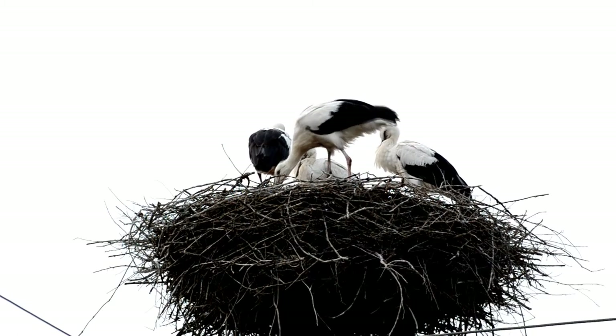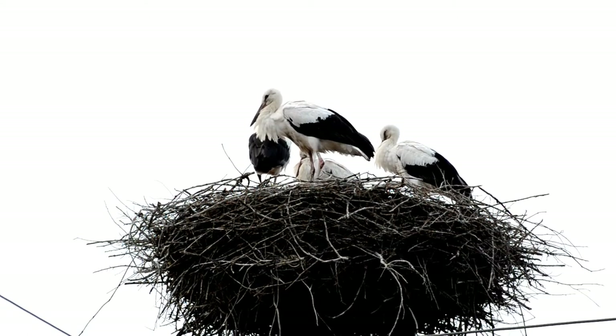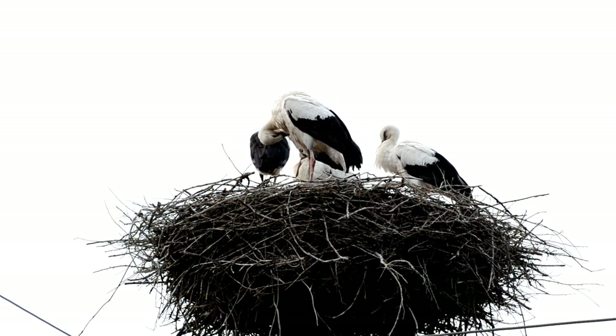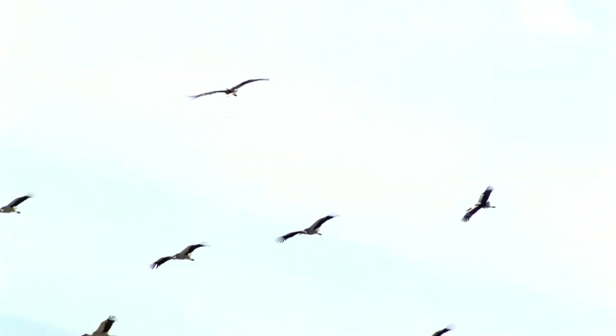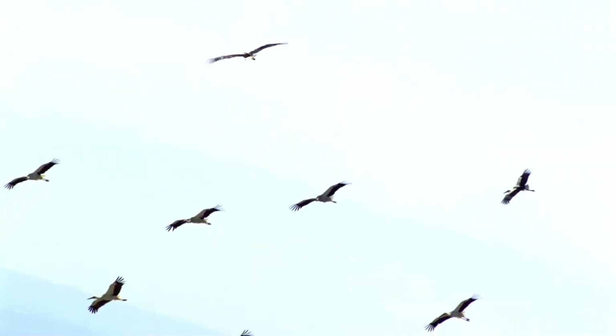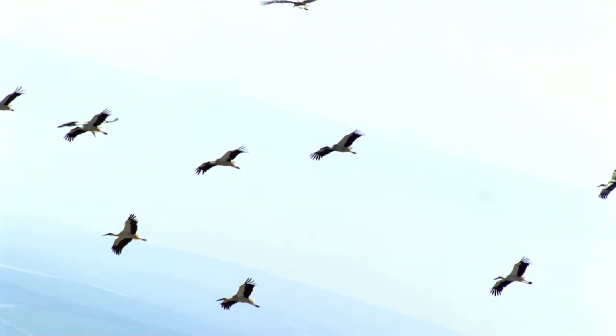In 1995, a stork census was performed and the numbers were 166,000 pairs of storks on the entire globe. Their numbers have grown even more during the last few years. The stork is one of the longest-lived birds, with an average life expectancy of 30 years. The oldest known wild white stork lived for 39 years after being ringed, while captive white storks have been known to live for more than 35 years.